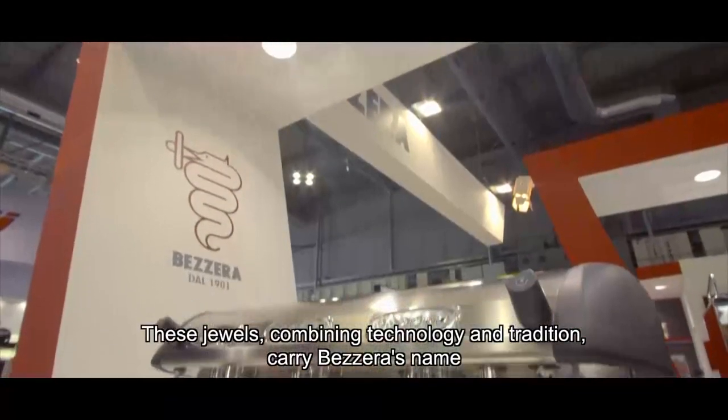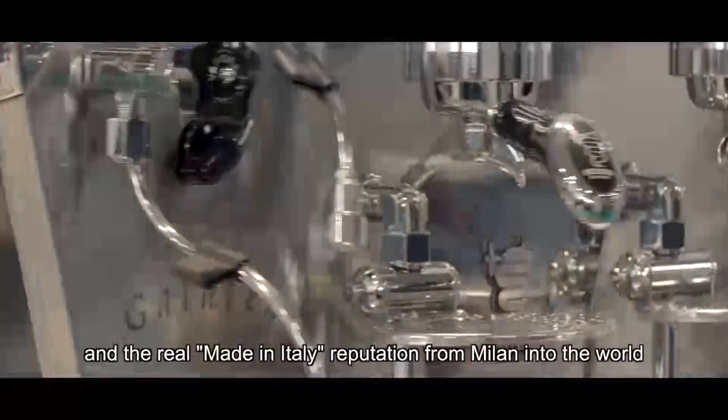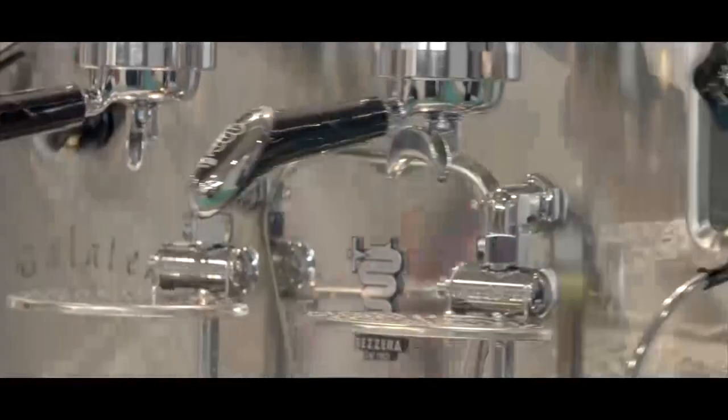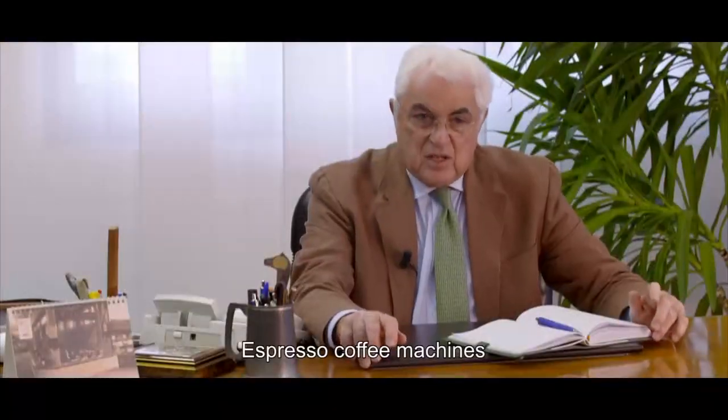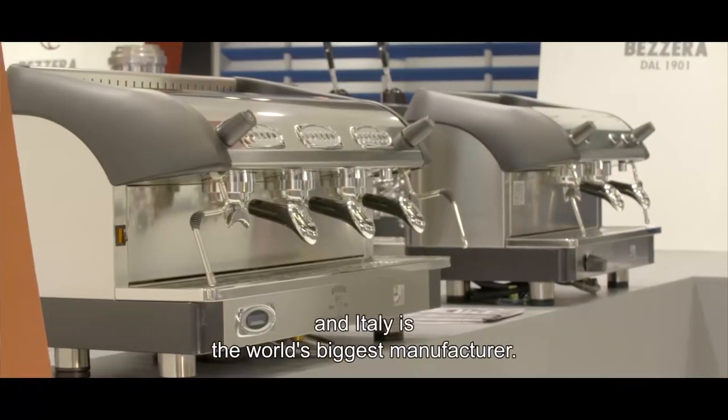These jewels, combining technology and tradition, carry Bezzera's name and the real made-in-Italy reputation from Milan into the world.